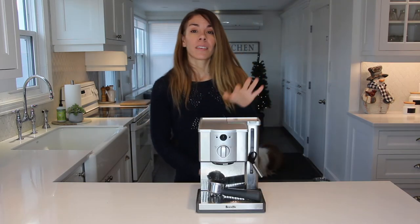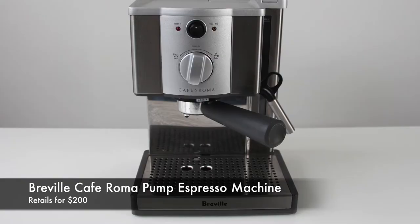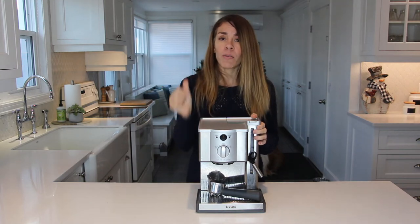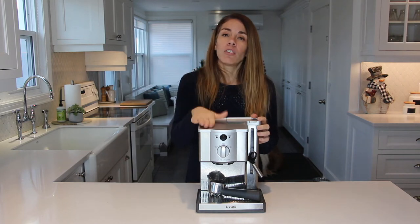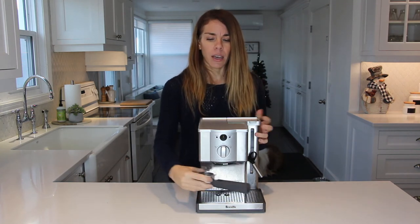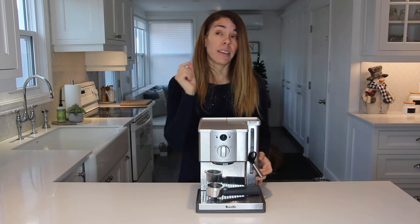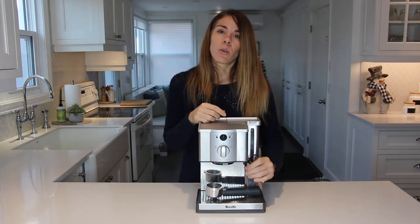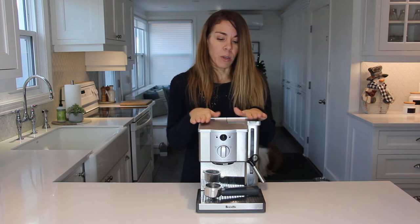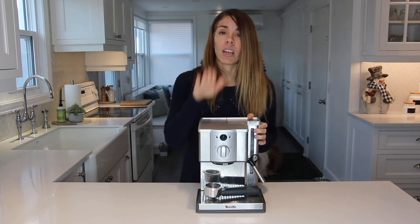The next thing on my list is the Breville Café Roma Pump Espresso Machine. I've had this for about a year now and my husband and I absolutely love it. I'm a big Starbucks fan, and I basically just make my own cappuccinos and lattes right at home every single morning. It's really easy to use, comes with a little cup you can fill for one or two people, has really good pressure, gives great-tasting coffee, and has a steam wand so you can froth milk and make specialty coffees. It's a really nice gift for men or women, and it doesn't break the bank.